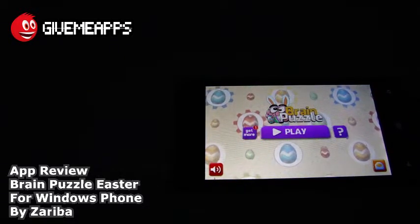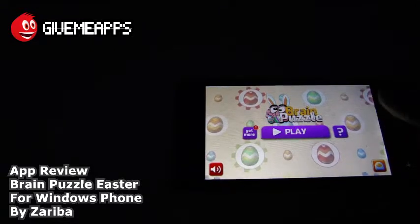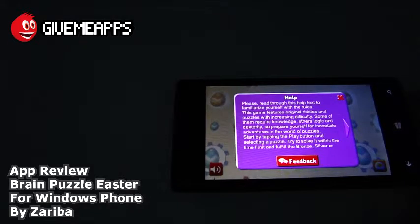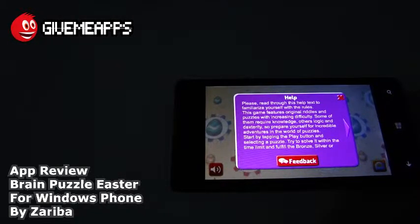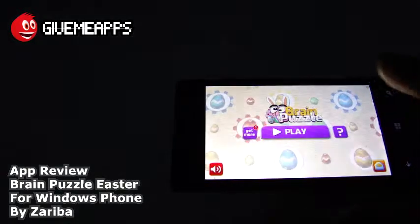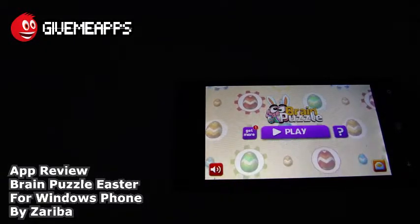Take a look at the main screen here. As you can see, it says Brain Puzzle Play. You get a cool question mark icon that gives you some instructions. Press that for some instructions. Please read through this help text to familiarize yourself with the rules. The game features original riddles and puzzles with increasing difficulty as you progress. You can scroll through that and get a gist of what's going on. You can turn the sound on and off right there.